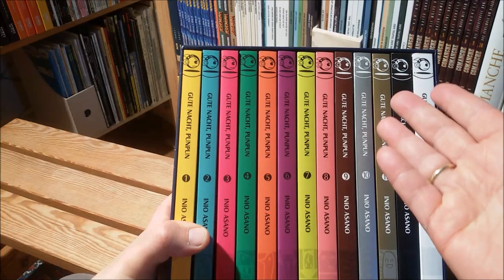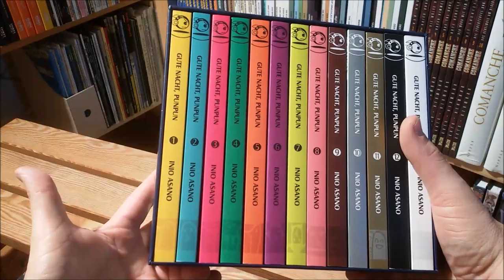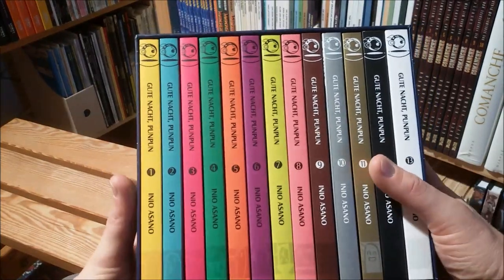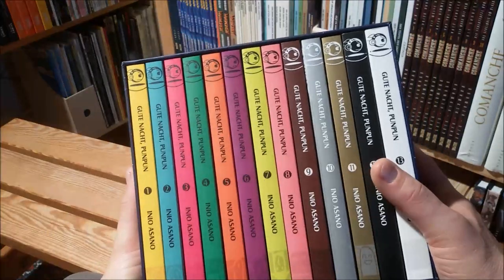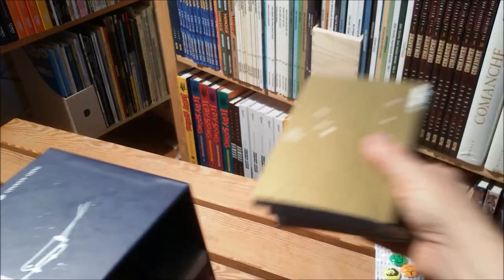Usually I don't buy them, but I see them in the comic shop and I think to myself, hey, that's a well-made book. It's a manga, maybe not my first interest and choice, but it's a well-made book. And the same thing you can say about these books here.